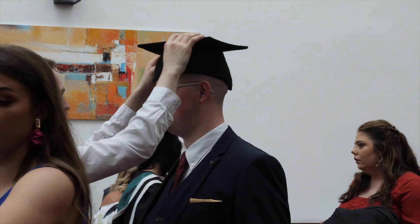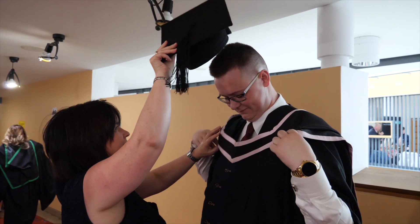A lot of our final year students at the minute have already got jobs to go to in June when they finish. Some of them have even been paid and sponsored to do their final year at university, because they did such a good job on their internship that they were offered a place back in the team.